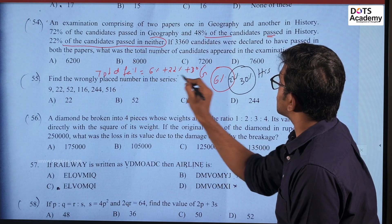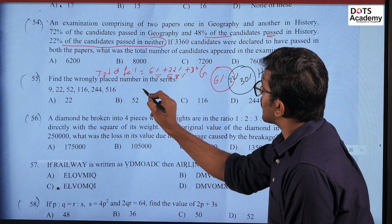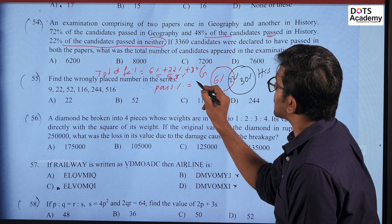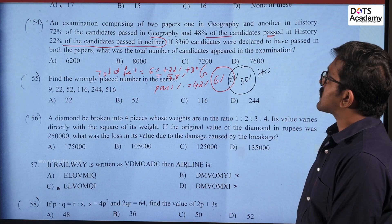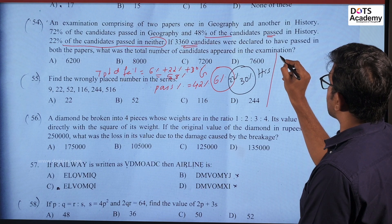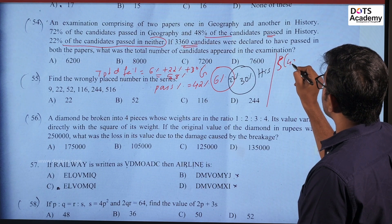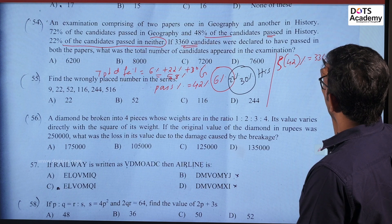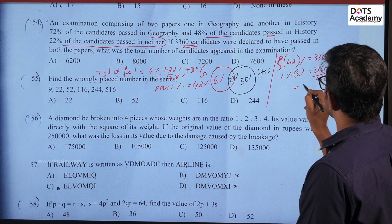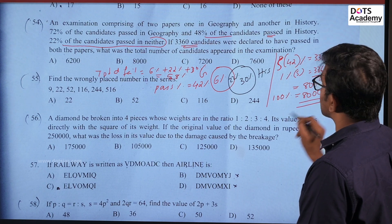The total pass percentage calculation: 6% plus 22% plus 30% gives us fail segments. The pass percentage equals 42%. Total students: 3360 divided by 42% equals 80. Therefore 100% of students equals 80 times 100, which is 8000. So 8000 is option B, the correct answer.